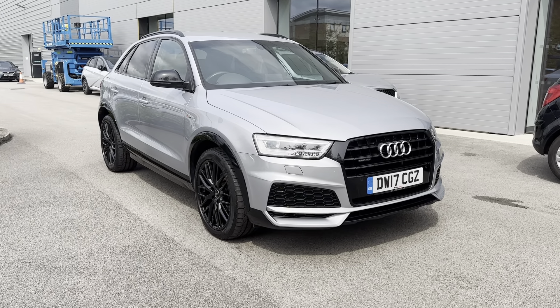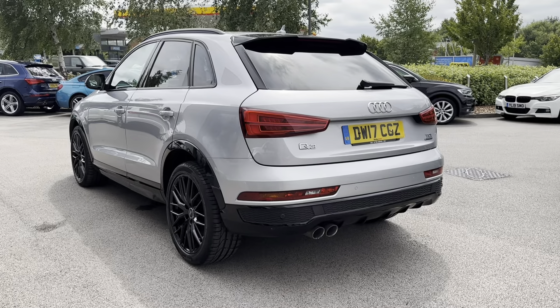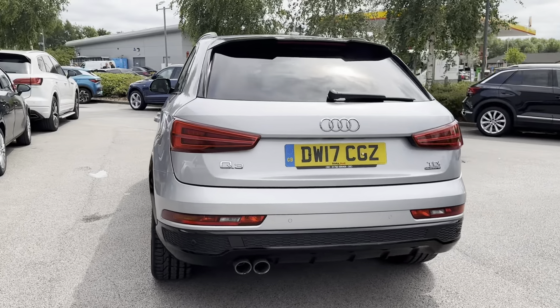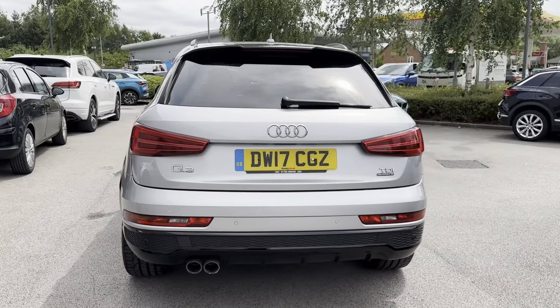Continuing down the sides of the vehicle, you have your black electronically adjustable door mirrors, chrome roof rails, and even rear privacy glass. This helps bring out the silver exterior colouring and stand out from the rest, but it also keeps any possessions stored in the rear seats or in the boot super safe.